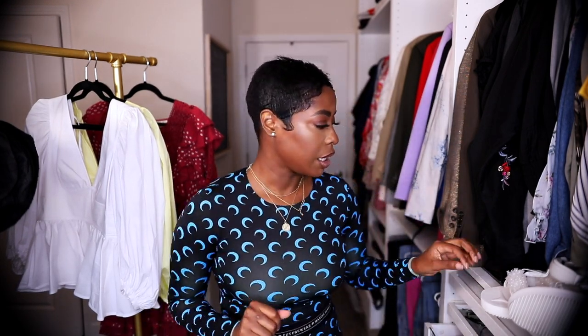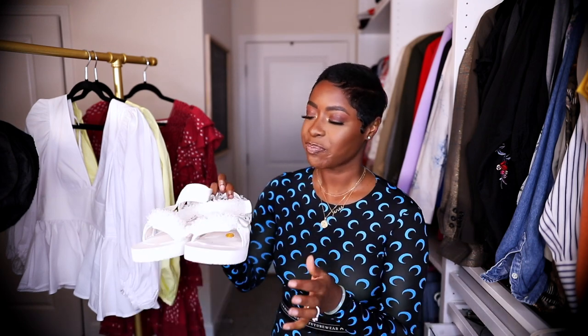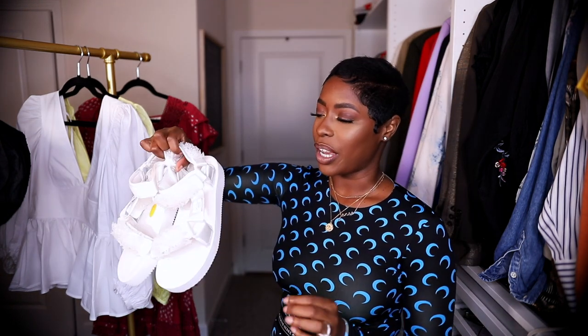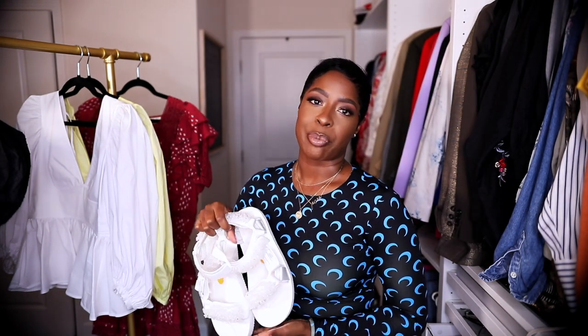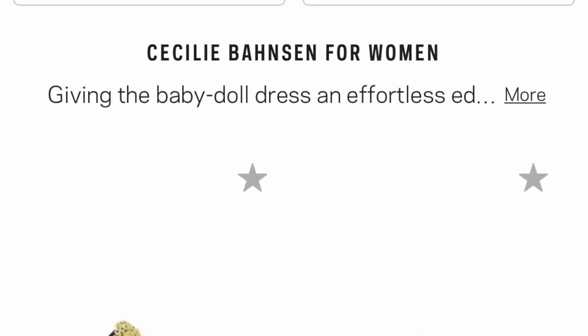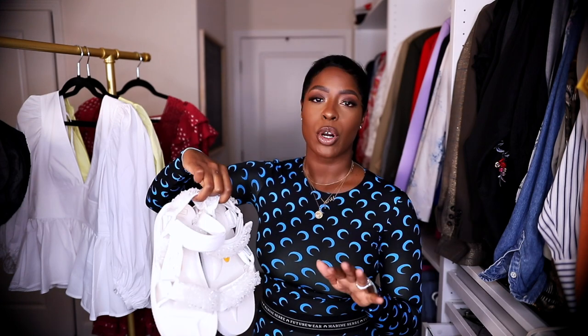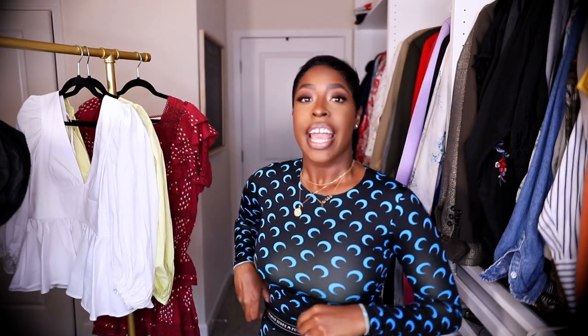Then there's Cecilie Bahnsen — I think I'm finally saying it right. She does the dresses of my dreams and I have a few saved on my wish list. But I got these shoes, which people on Instagram have asked about. They're little dressy dad sandals. This brand just gave me my whole life. They come in blue with little blue flowers and with little yellow flowers — really great quality and just really special.